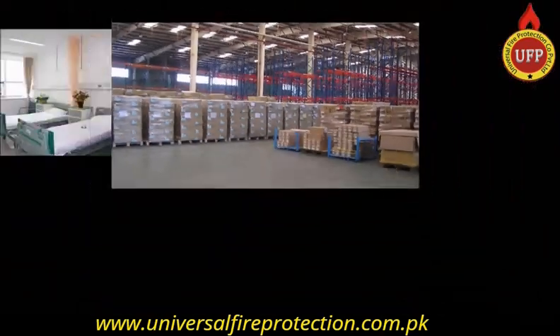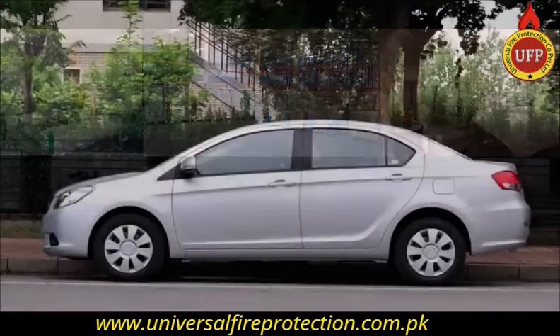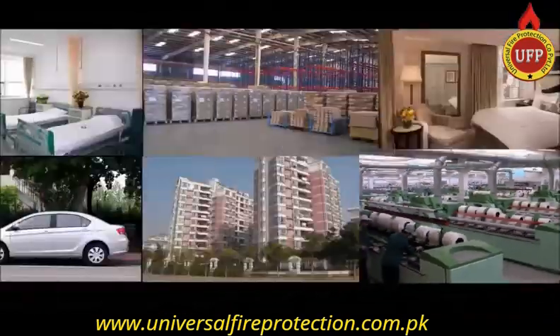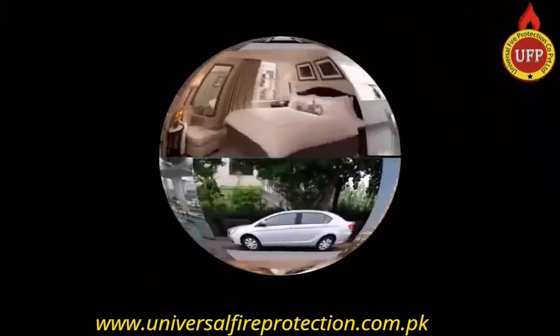The AFO fire extinguisher ball can simply and effectively put out the fire for you wherever you are, securing your life and property.